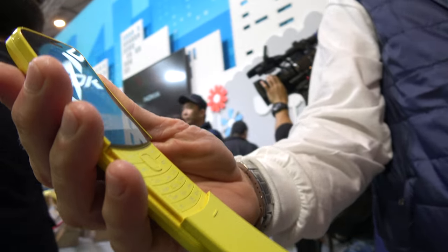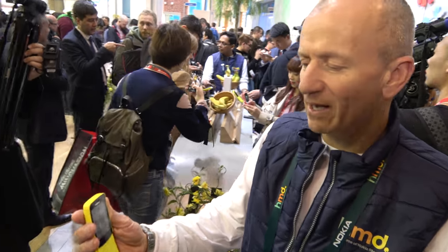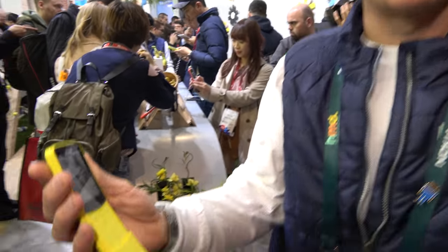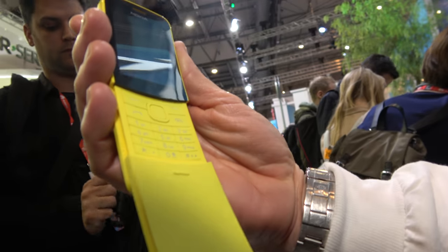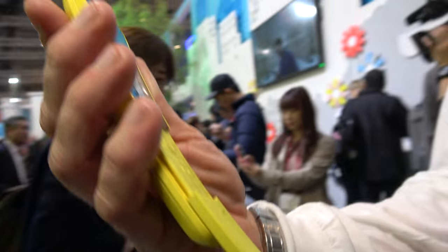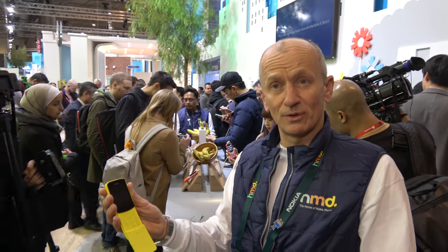We're here at the Nokia booth and you have this banana phone. This is the fantastic Nokia 8110. It's the next phone in the Nokia retro story, just like the original Nokia. The difference is this comes with 21st century connectivity — it's on 4G, but also comes with Google Search, Google Assistant, and Google Maps.